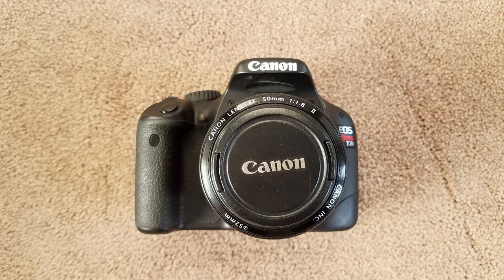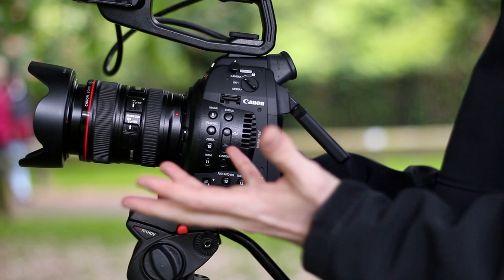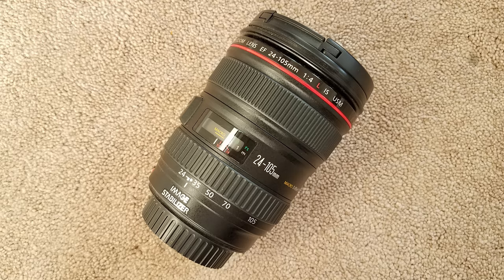His on-the-go camera is the Canon T2i with a 50mm Canon lens that he says is attached at all times. He also has a Canon C100 that he uses for more professional work, and it obviously doesn't fit in his bag. Sean also carries a second Canon lens — a 24-105mm lens, which he says is very versatile and allows him to get a ton of different shots.